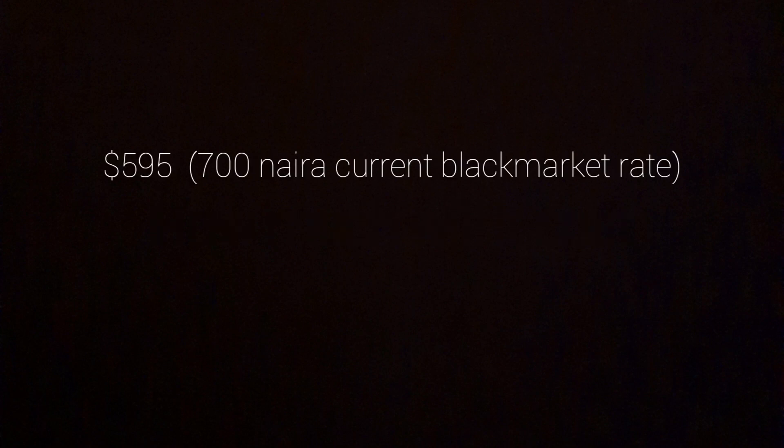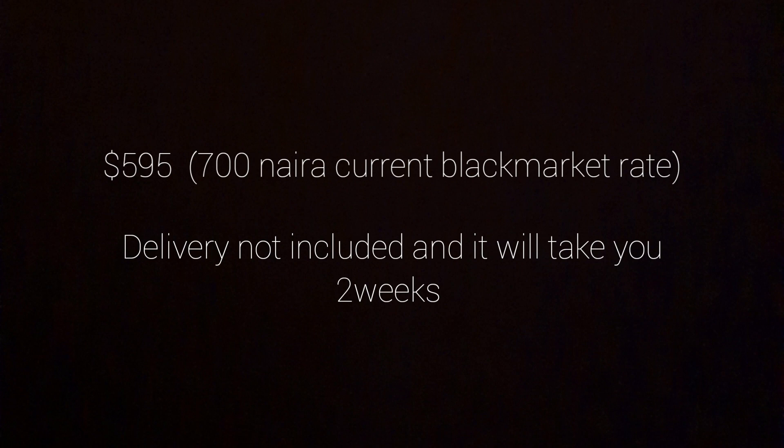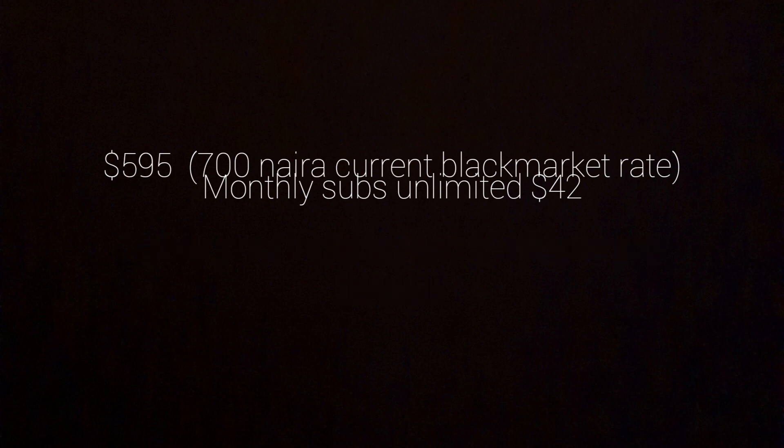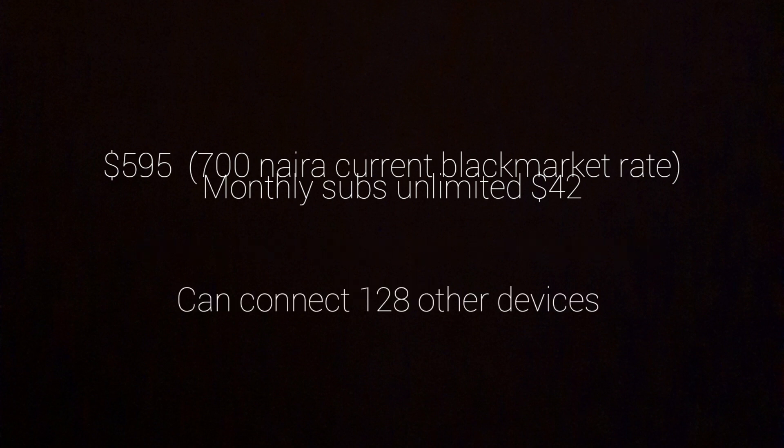Now let's talk about the price. The Starlink hardware will actually cost you $595, and that's not including delivery. The monthly subscription is $42. This hardware can actually connect up to 128 other devices, so there's a lot of business you can do from this.